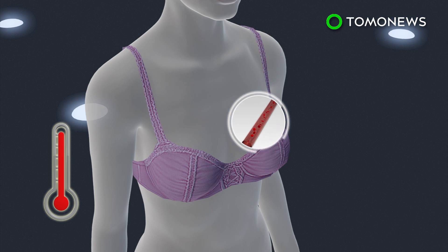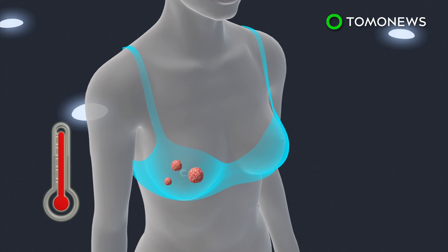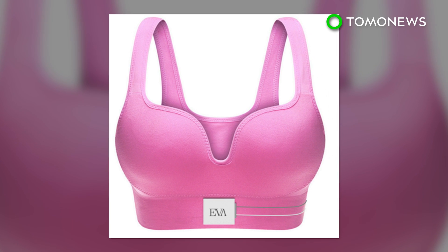An increase in shape, size, or temperature of a breast could suggest more blood flow, which might signal the existence of some types of breast cancer. The bra is currently only at the prototype stage and it may take at least two years for the device to pass the certification process.